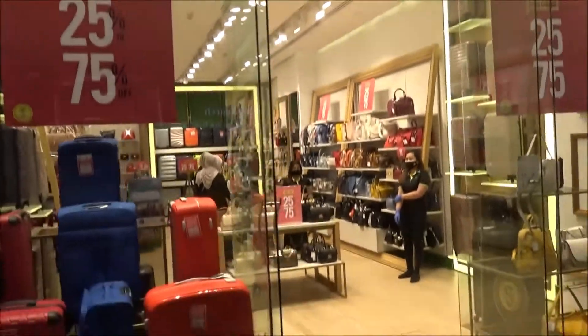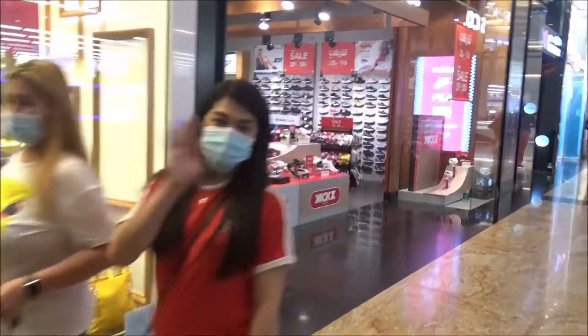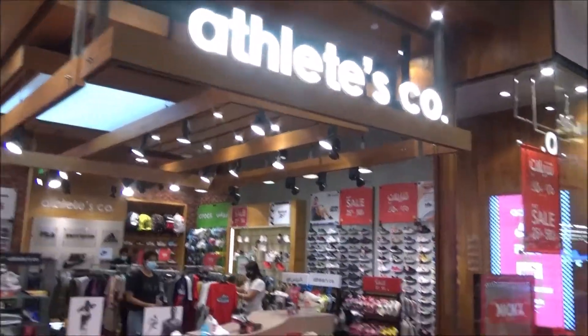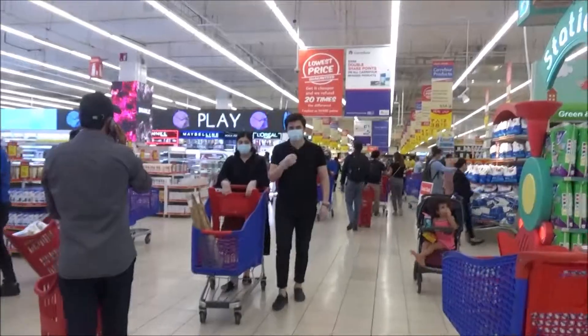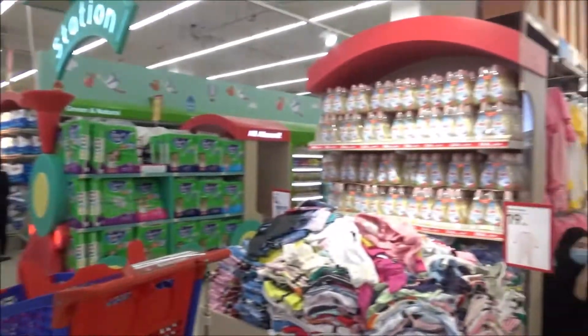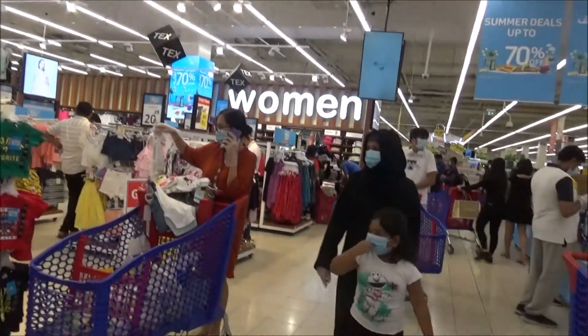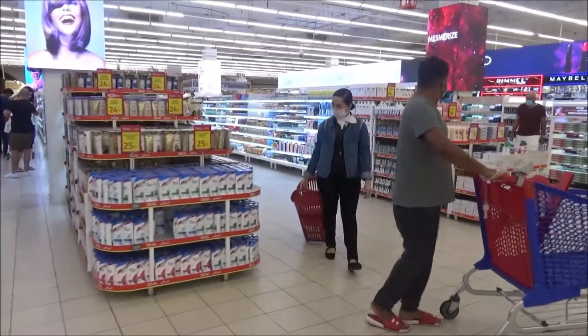This is the accessories shop. This is the world air brand and world air products. This is the cosmetic section.